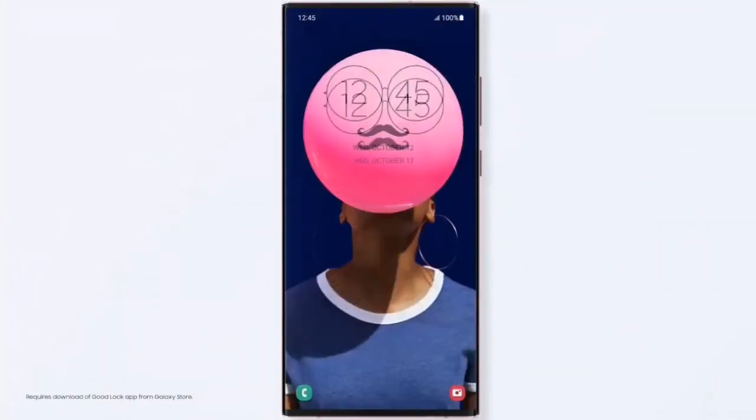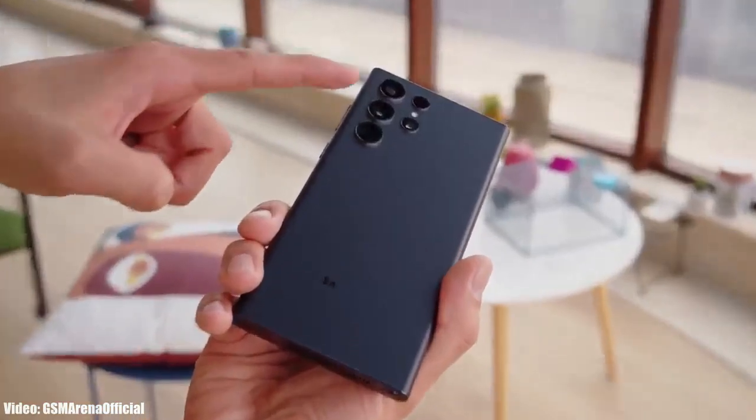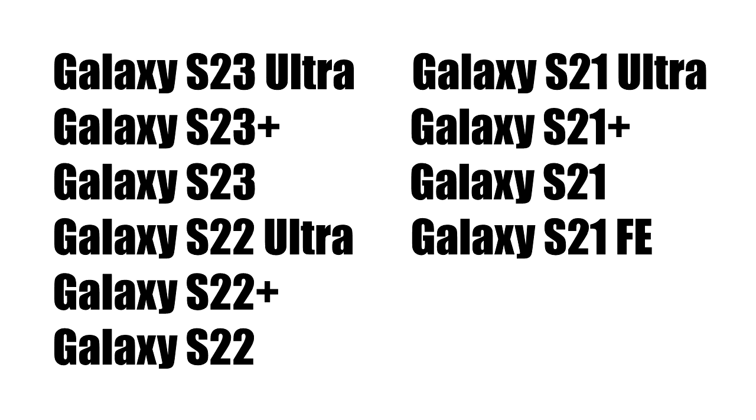Before that, let's take a look at the flagship S-series smartphones from Samsung that will get the Android 14 One UI 6 update. If you have the Samsung Galaxy S23 Ultra, S23 Plus, S23, S22 Ultra, S22 Plus, S22, S21 FE, S21 Ultra, S21 Plus, or S21, you will definitely get the Android 14 update with One UI 6.